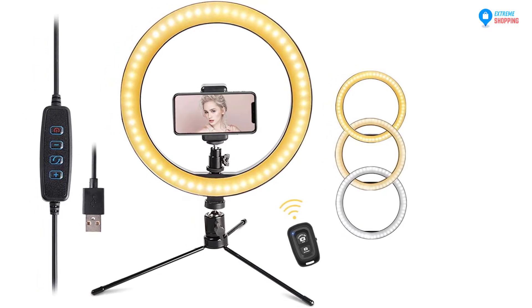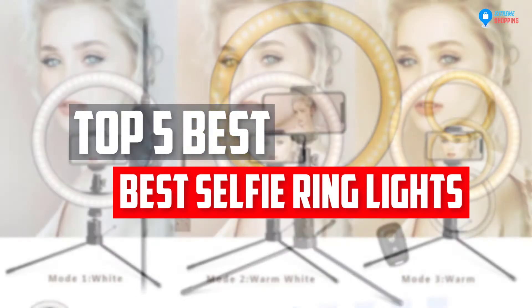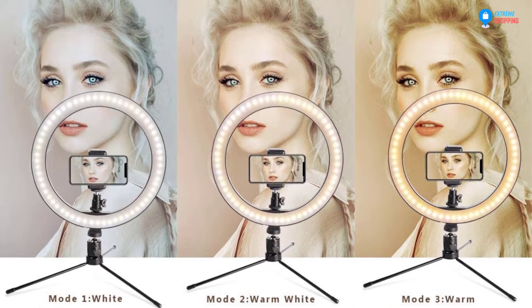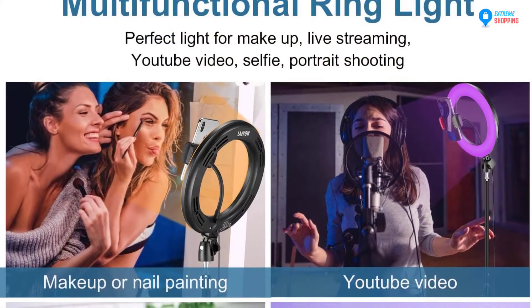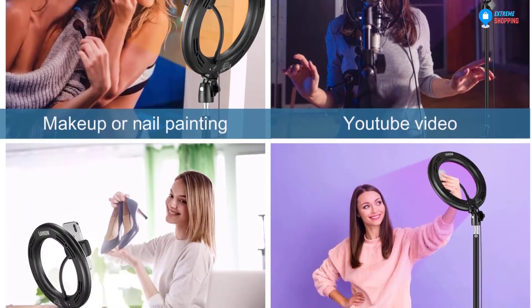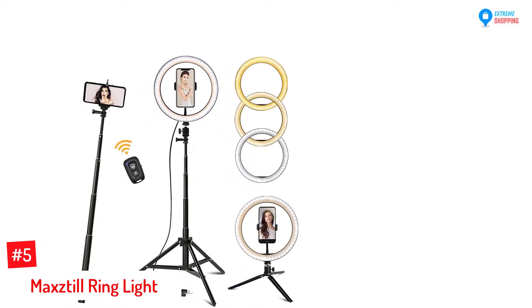In this video we will look at the top 5 best selfie ring lights available on the market today. We made this list based on our personal opinion, hours of research, and customer reviews. We've considered their quality, durability, features, and more. If you want more information and updated pricing on the products mentioned, check the links in the description box below. So let's dive into the video.